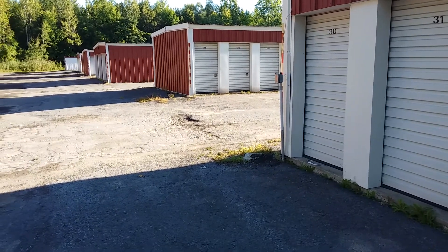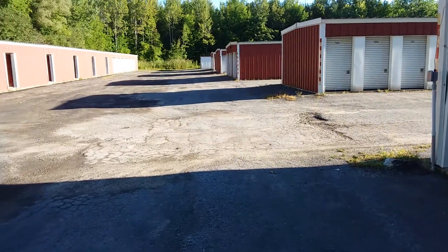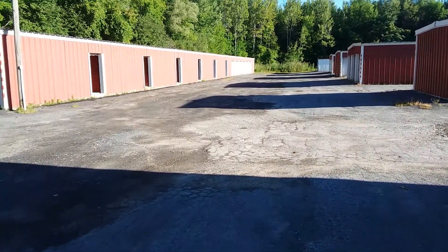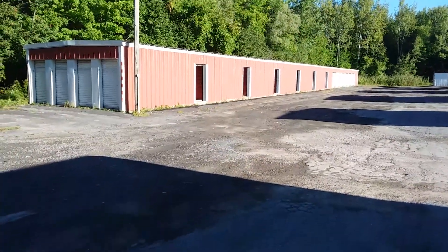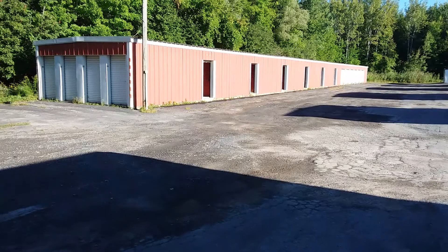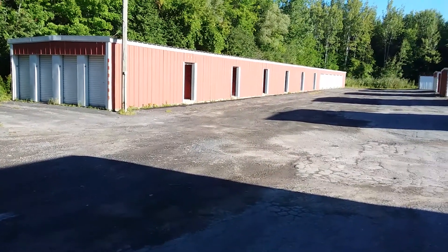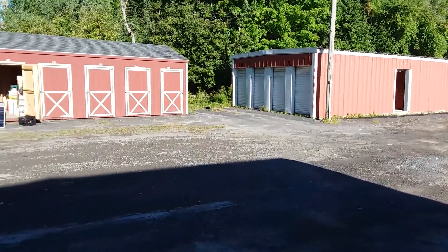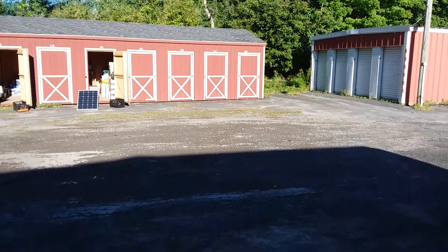Look at all these storage sheds. This is a place where I'm working on the van. I have to live in the van now because I got bounced out of my house by my landlord. I've got one long-term storage in that building and one middle-term storage right here in this small building.